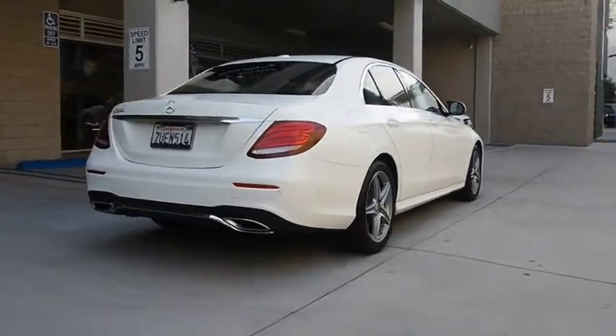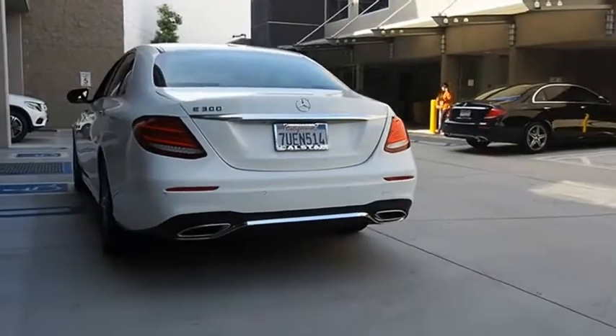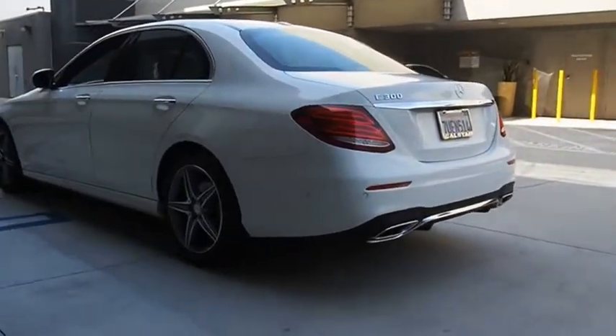Some predict the future — we prefer to build it. The Mercedes E-Class is an impressive ride, very smooth and punchy. Drive away with a great deal on this vehicle. Call or stop in today.